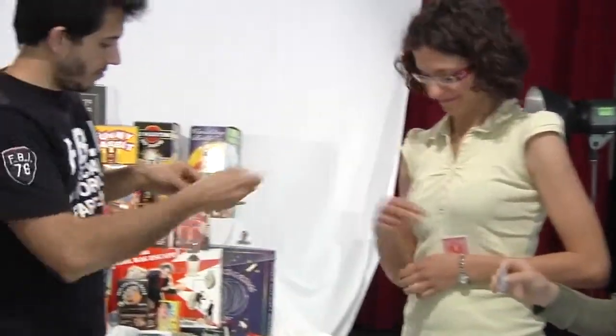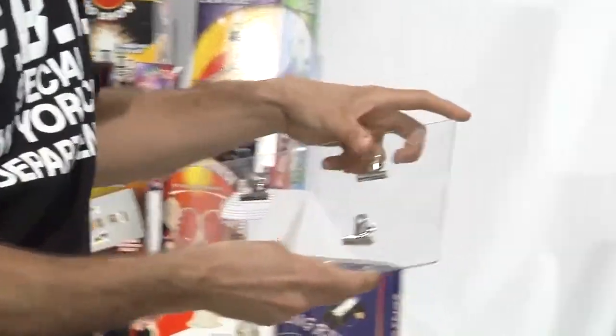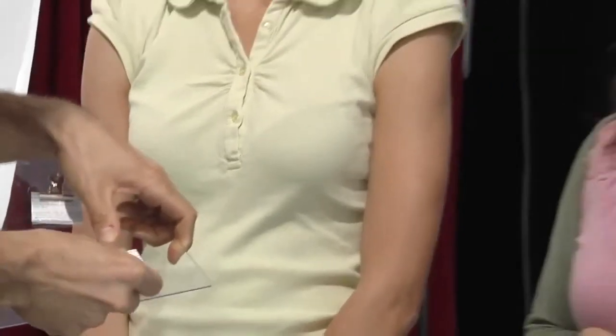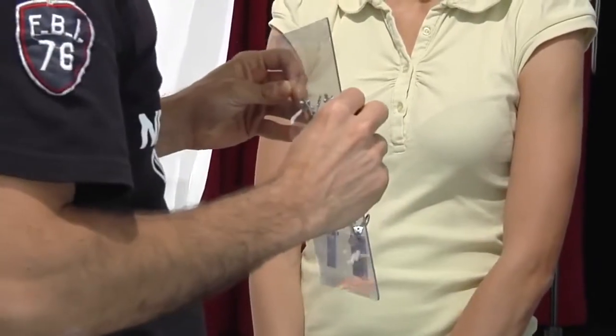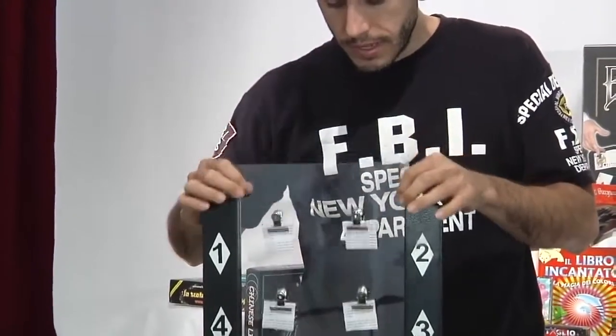Have you finished? I'll clip the pieces of paper on this stand in this way. Here's the third choice and also the fourth choice, and I want to keep everything in full view by putting your choices on this stand like this.